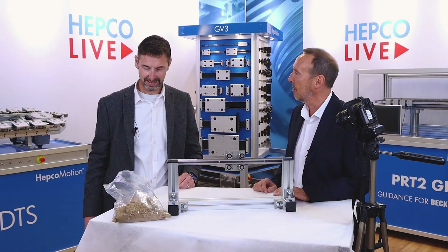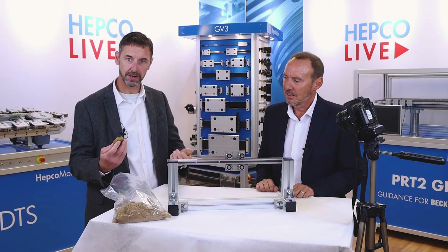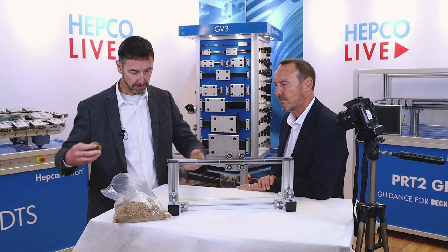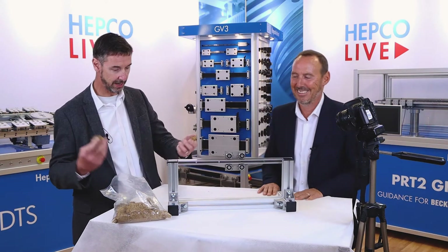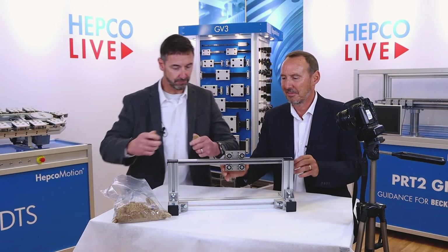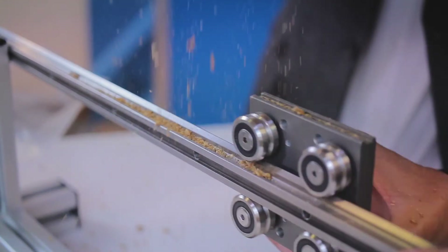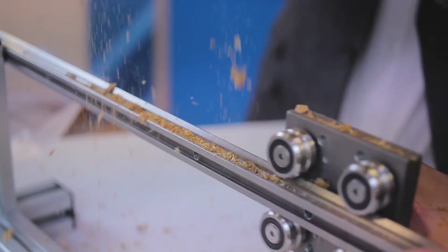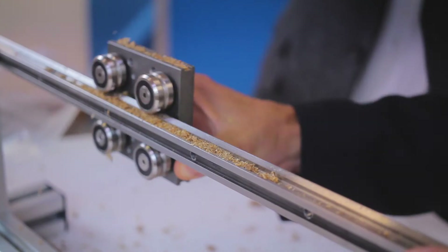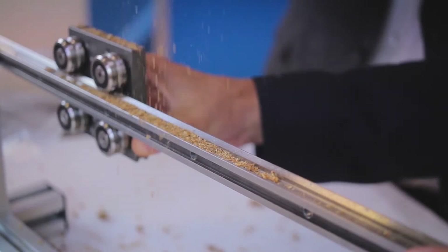We're going to take it easy to start with — Weetabix. Many of you will know that dreaded bowl of Weetabix left on the side at home that congeals into the hardest substance known to man. First, we'll put some dry Weetabix on the slide — it's just pouring off and it's dealing with it absolutely. GB3 slide versus dry Weetabix: no problem.